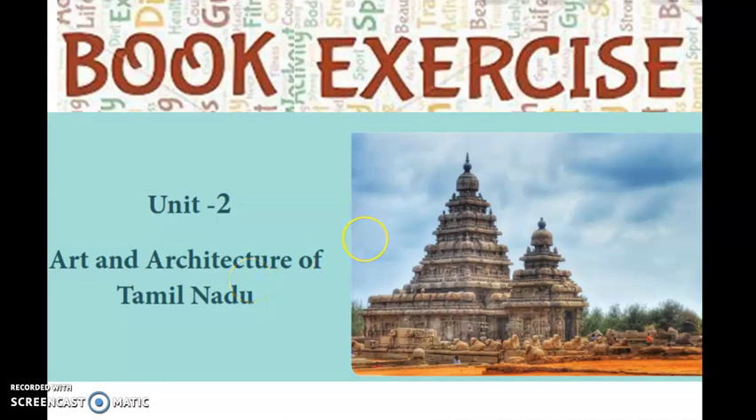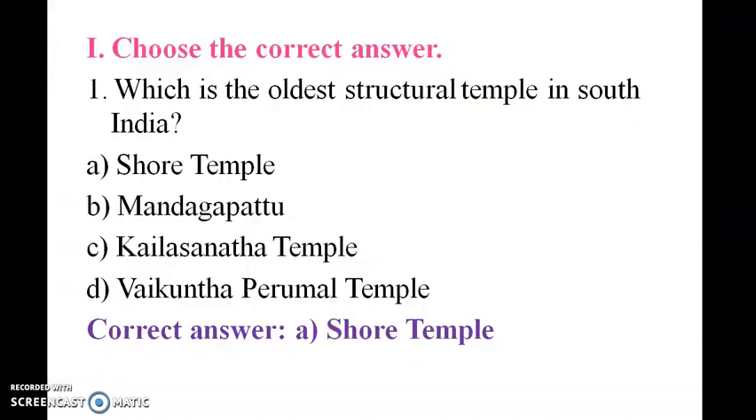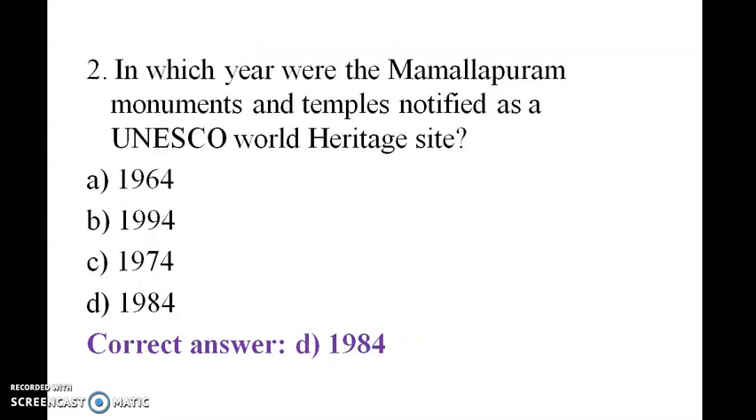Good morning students, let us see the book exercise of unique art and architecture of Tamil Nadu. Which is the oldest actual temple in South India? It is the Shore Temple. The Mahabalipuram monuments and temples were notified as a UNESCO World Heritage Site in 1984.